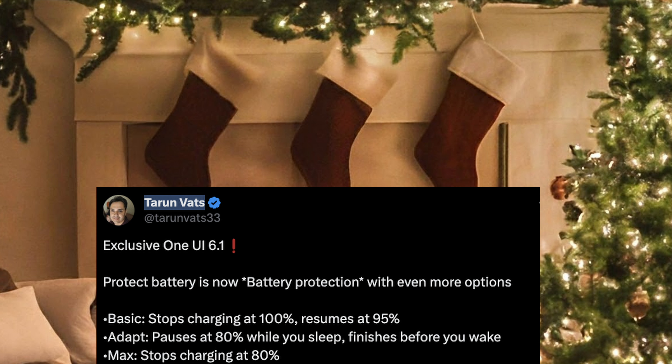Tarun is saying One UI 6.1 is coming out with a new battery protection feature with even more options. If you set it to basic, it stops charging at 100% and resumes at 95%. Adaptive battery pauses at 80% while you sleep and then finishes before you wake. Max stops charging at 80%, which is pretty much the only option they have now. So that's a nice feature if you love to keep your phones for a really long time and you're worried about your battery degrading over time.